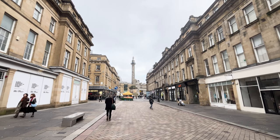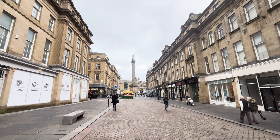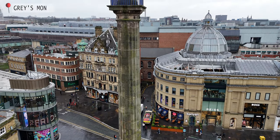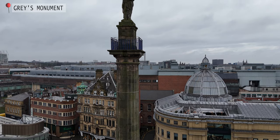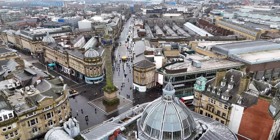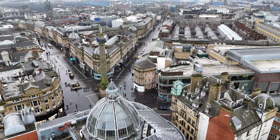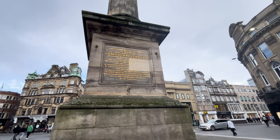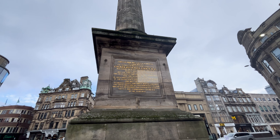We then headed towards Grey Street where you can see Grey's Monument. The monument was built in 1838 in recognition of Charles Earl Grey, the Prime Minister of the UK from 1830 to 1834. In particular, it celebrates the passing of the Great Reform Act of 1832. And I know what you're thinking — what does he have to do with the tea? Well, the famous Earl Grey tea was named after him because he popularised it during his time as Prime Minister.